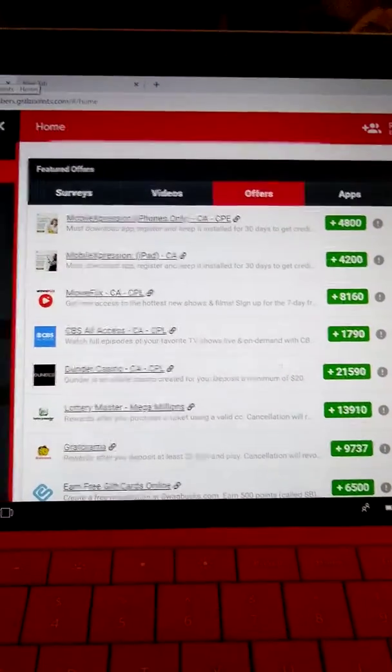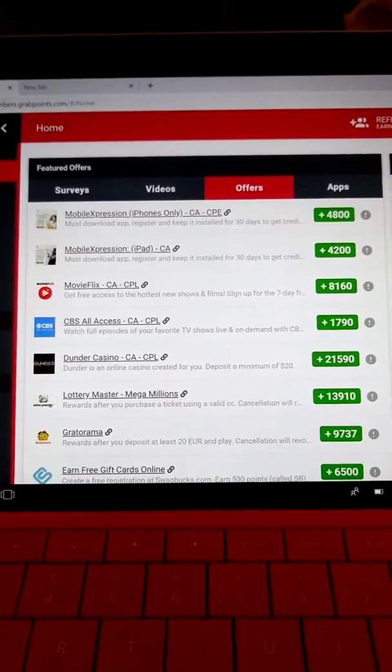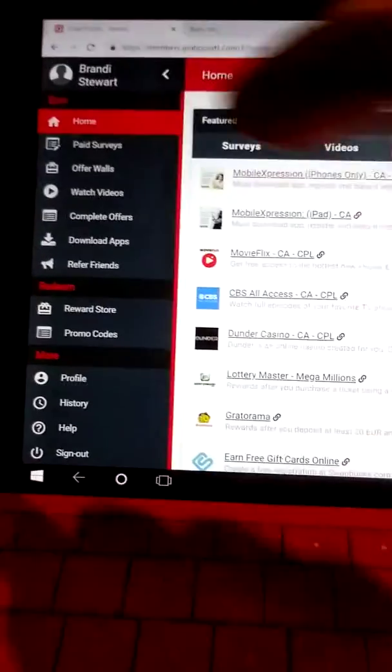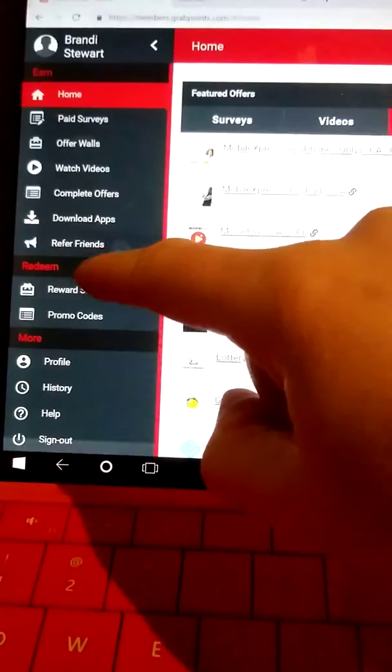This is the homepage. As you can see, down the side it shows you all of the things you can do.